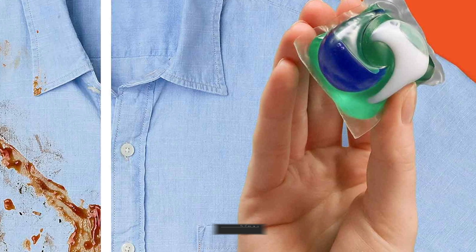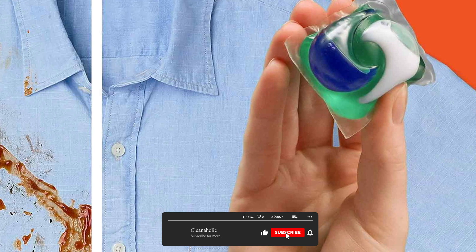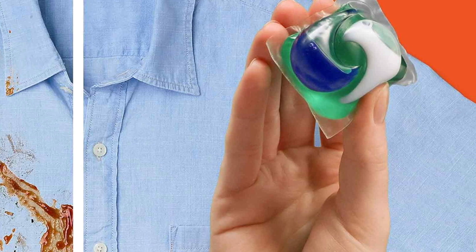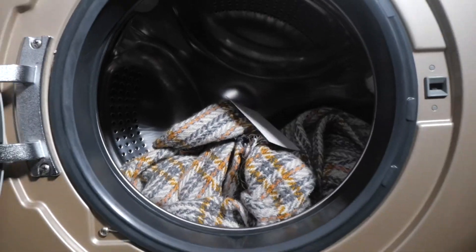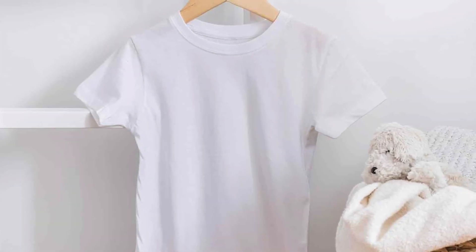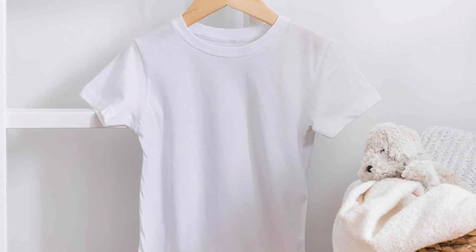Detergents, on the other hand, are designed to clean and remove general dirt and grime from clothes. They contain surfactants that help lift dirt particles and suspend them in water, allowing them to be rinsed away during the wash cycle. Detergents are used to clean all types of fabrics and clothing, not just stained items.